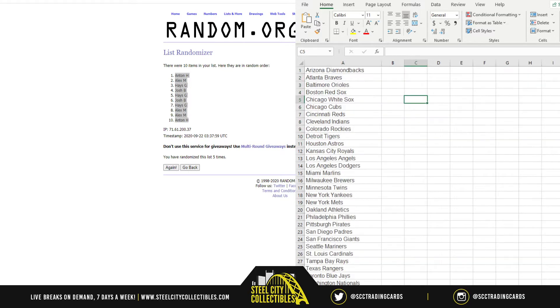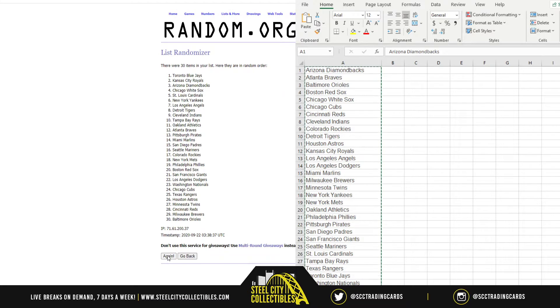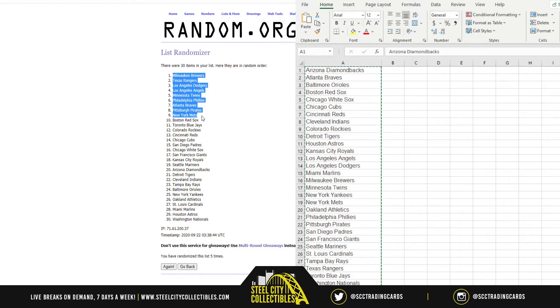And then over here we're going to grab — again, this is alphabetical order, starting with the Arizona Diamondbacks all the way down to the Washington Nationals — all of our MLB teams. We're going to get a new list, 5 times: 1, 2, 3, 4, and 5, starting off with the Milwaukee Brewers down to the Boston Red Sox.